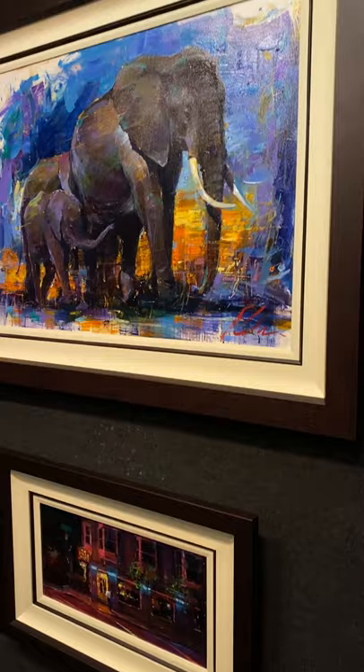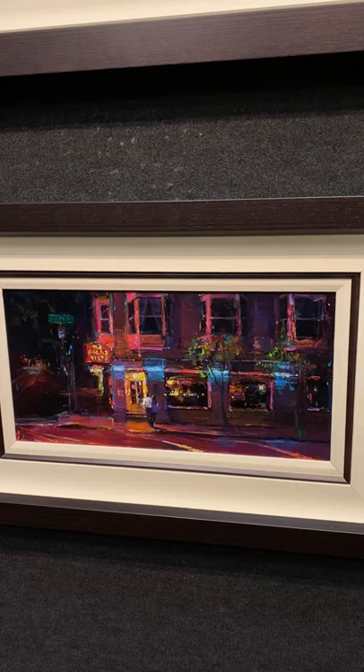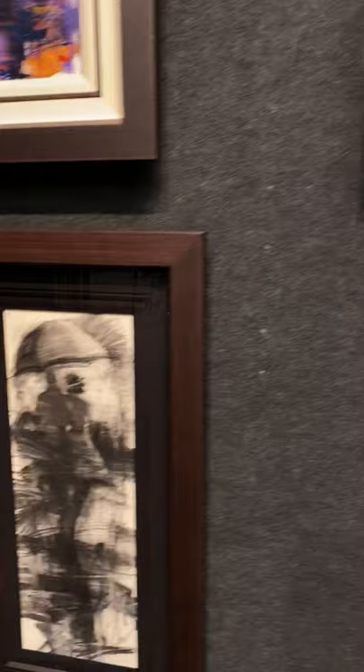Down below here, got the Buena Vista. This is the exterior of the Buena Vista Cafe in San Francisco — having your Irish coffees. This is a really beautiful charcoal umbrella combo.